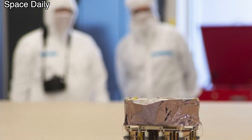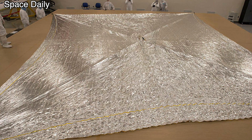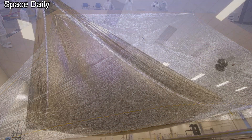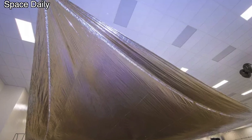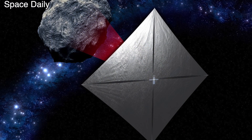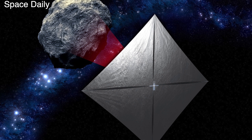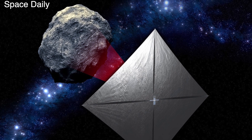To reach it, the satellite will use the Moon's gravitational support and its huge 86-square-meter solar sail. It is expected that the spacecraft NEA Scout will approach the asteroid at a distance of about 1.5 km in 2023, where it will take pictures of the asteroid. It will also study the asteroid's size and shape, the parameters of its rotation and surface properties.